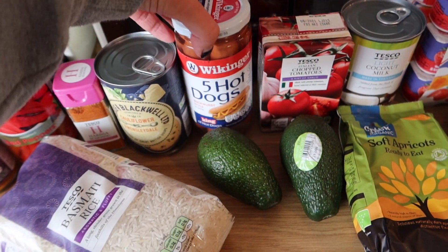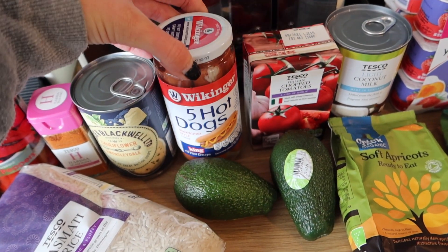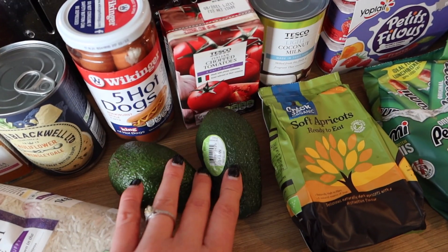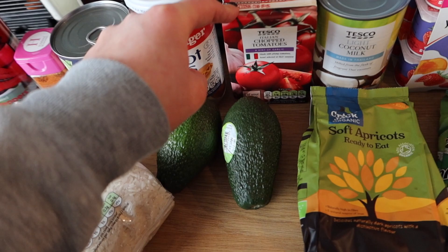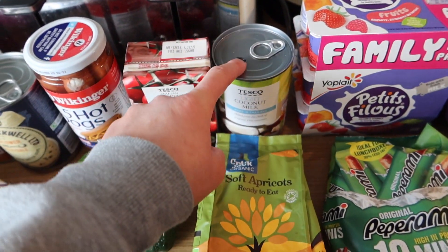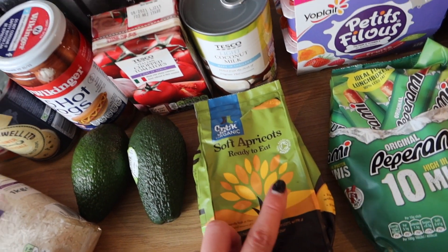I have some hot dogs — just a pack of five this time because the Herta ones are really big and we ended up with too many last time, so five will do the kids nicely. Got two avocados — we always get them, Mark and I both love them. Italian chopped tomatoes with a hint of garlic, coconut milk, and some apricots for a tagine I'm going to do — though they'd also be good as leftover snacks.